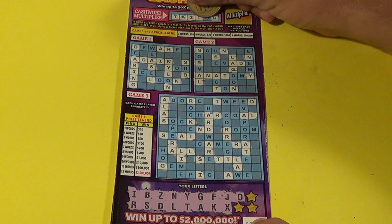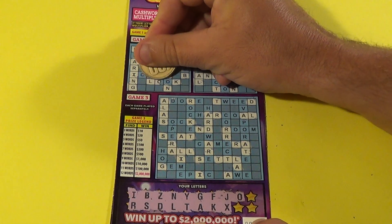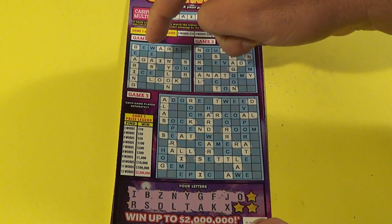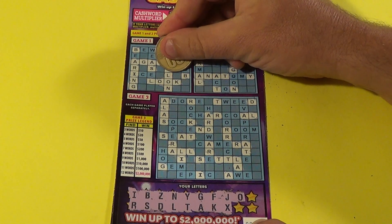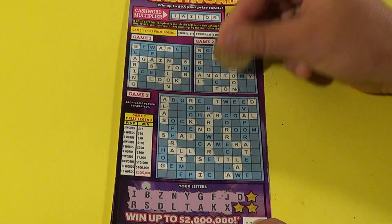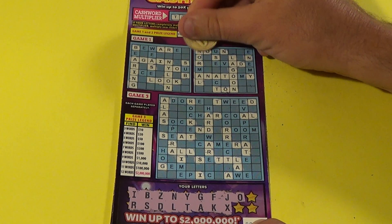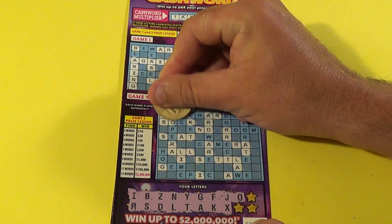Next letter is an O and we've got a multiplier! We've got a multiplier and that's going to give us a win — and it does. We have 'again,' 'nylon,' and 'look' — that is three words in game one plus the multiplier. And we've got some more O's there. There are two words, 'lagoon' and 'ton,' in game number two.